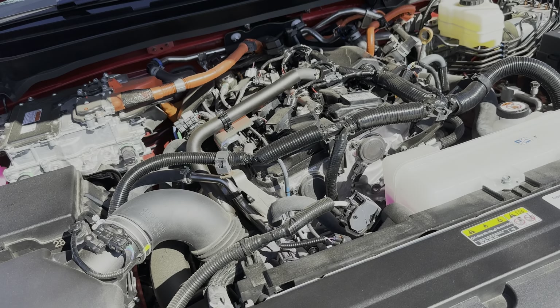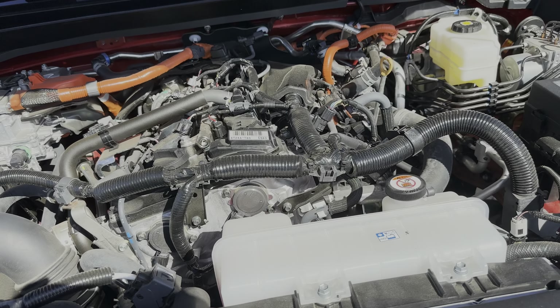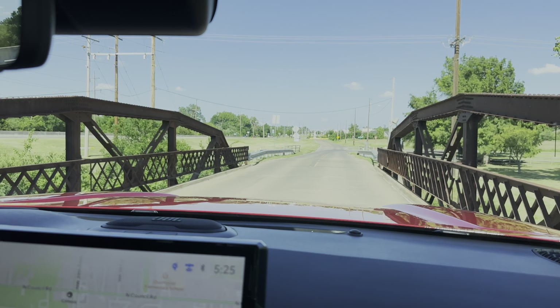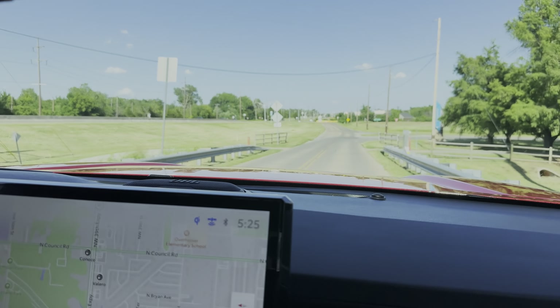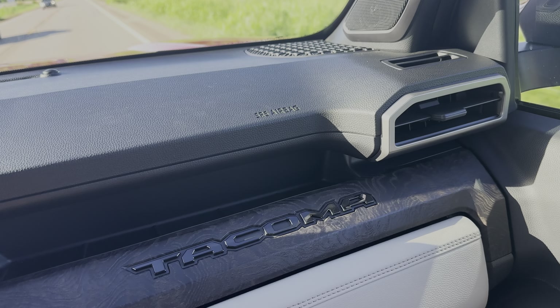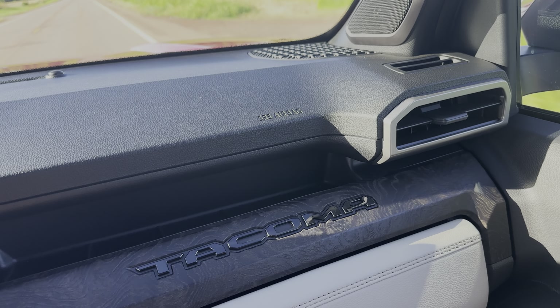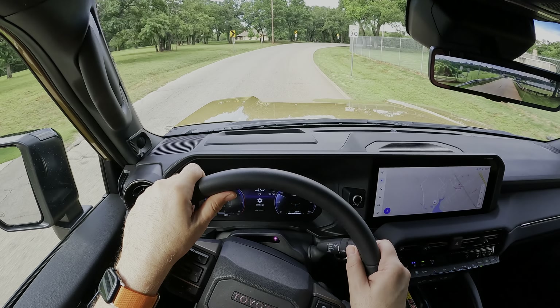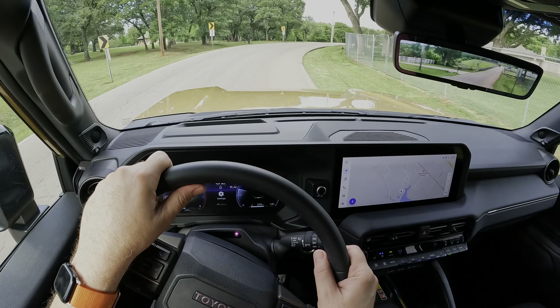While it has two fewer cylinders than the outgoing model's top-end engine, the hybrid drivetrain is significantly more responsive and offers much better fuel economy too. The old 3.5-liter V6 offered about 48 fewer horsepower and 200 fewer pound-feet of torque. It also only got 18 miles per gallon combined, compared to the new hybrid's 24 MPG EPA number. Overall, I've been impressed with this engine, having recently experienced it in the new Toyota Land Cruiser as well.